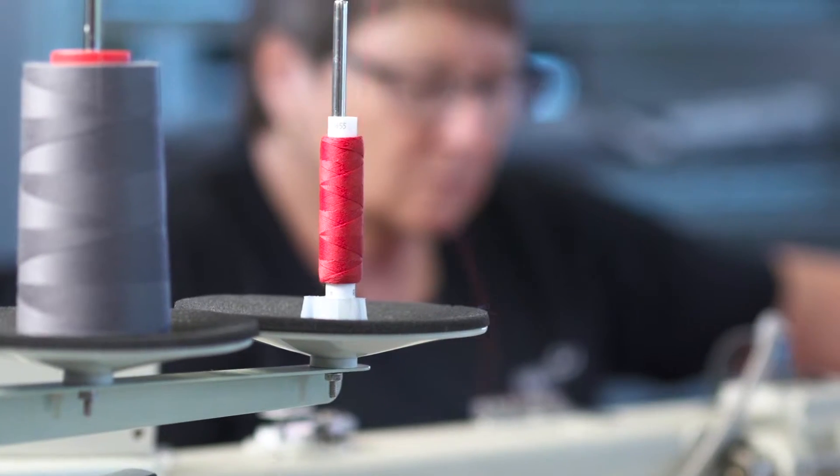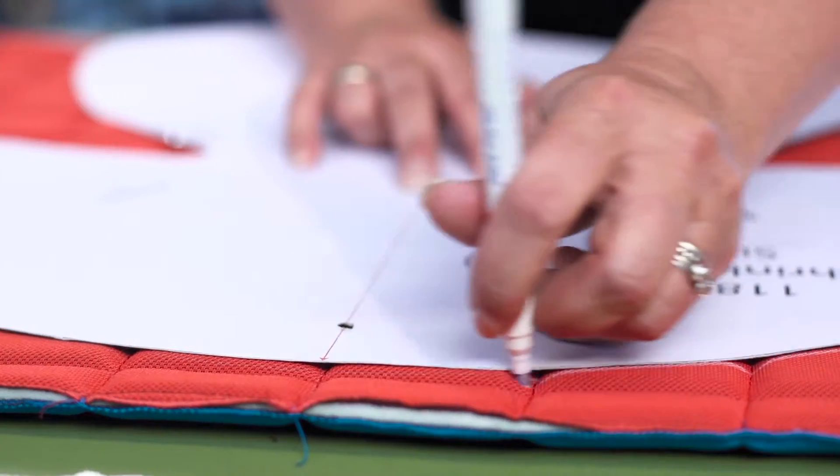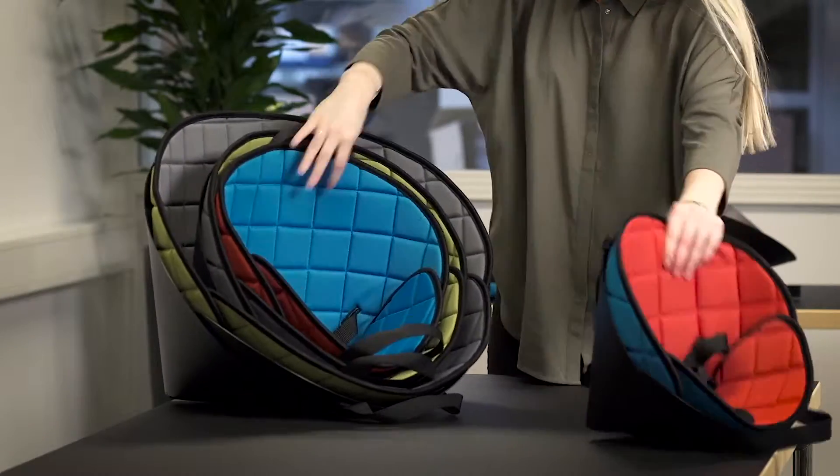Being a part of R82 and working closely with colleagues from different departments to bring the Scallop to life has been an exciting journey. And now families can benefit from the Scallop. It provides stability without preventing movement and encourages active participation amongst the whole family.